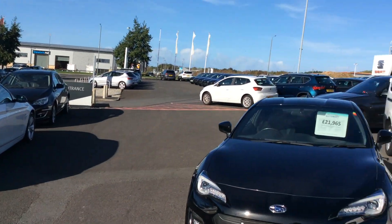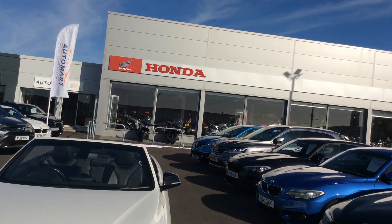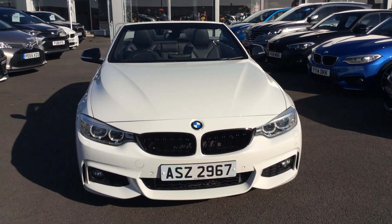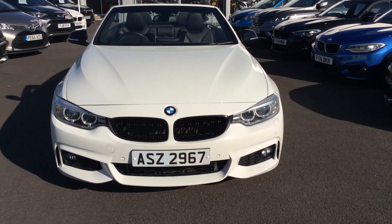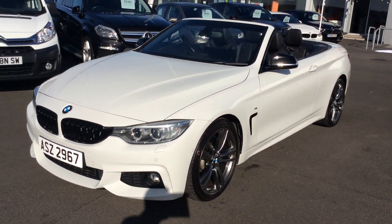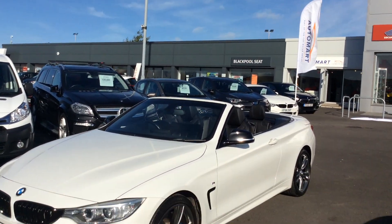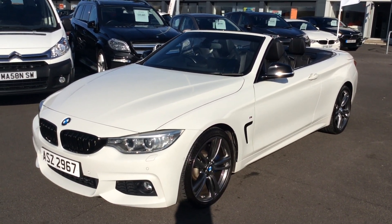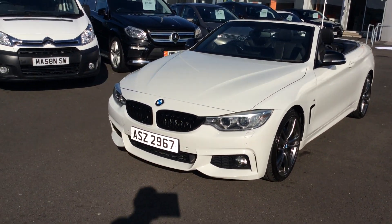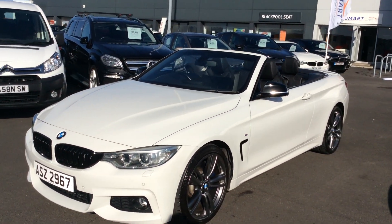Our workshops are there and our valet bays are just over there in the distance. Blackpool Seat is part of our group, and Honda Bikes is next door. We're part of a company called the Cox Motor Group — we have 16 dealers across the Northwest of the UK. We've got Volkswagen, Mitsubishi, a lot of Honda dealers and a lot of Seat dealers as well.